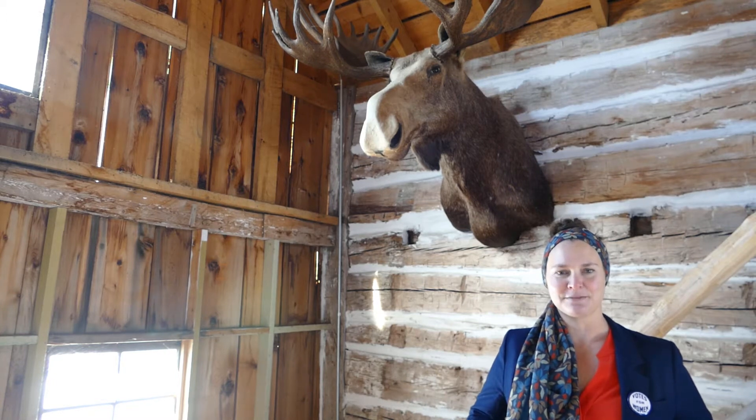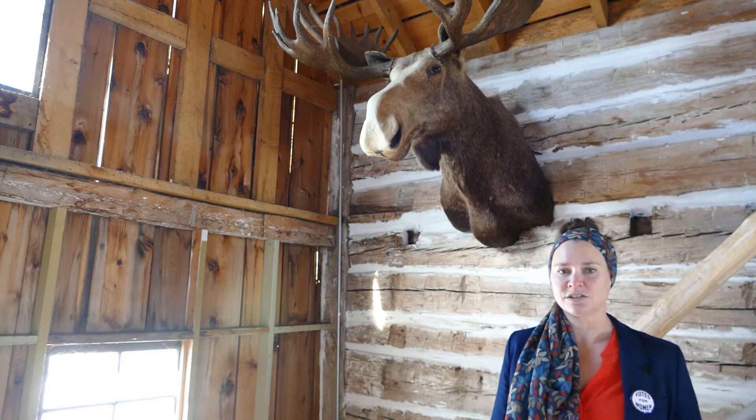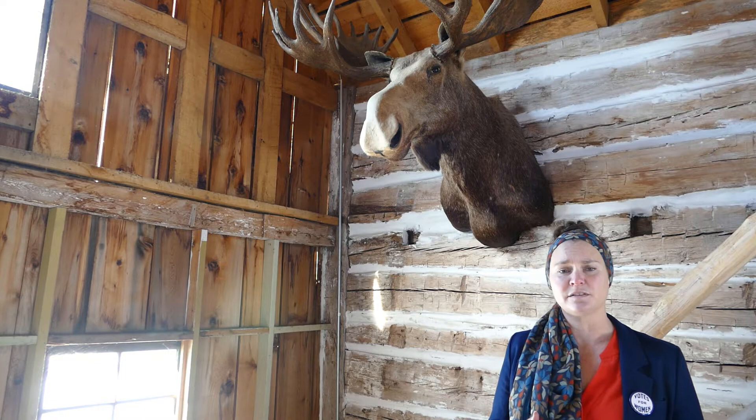Welcome back to the Runestone Museum. I'm Amanda, the Executive Director here at the Runestone Museum Foundation. I'm actually outside in one of our nine historic buildings here at Fort Alexandria, which is our outdoor campus. This is one of our focuses for our preservation project, which is our campaign this year for Give Minnesota.